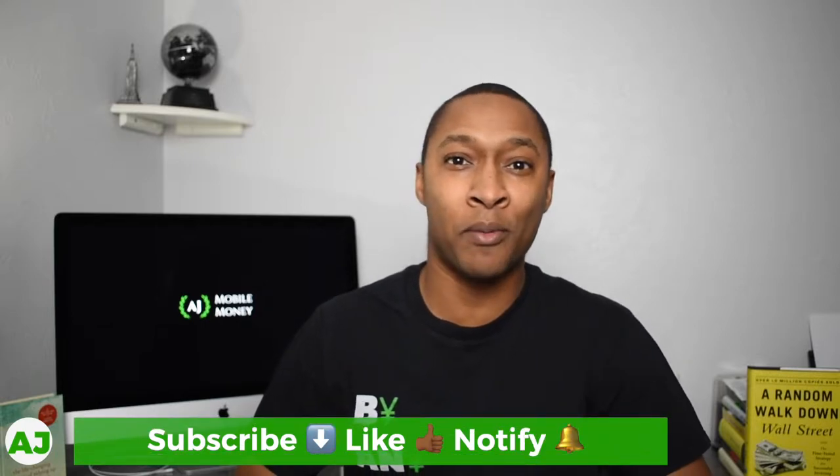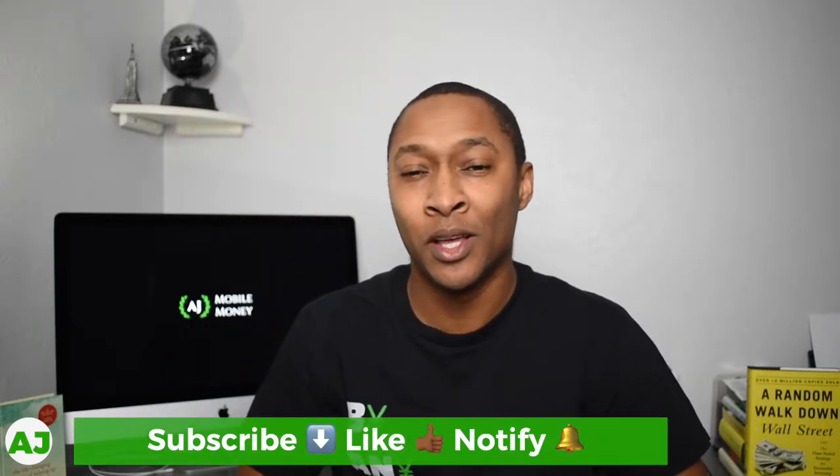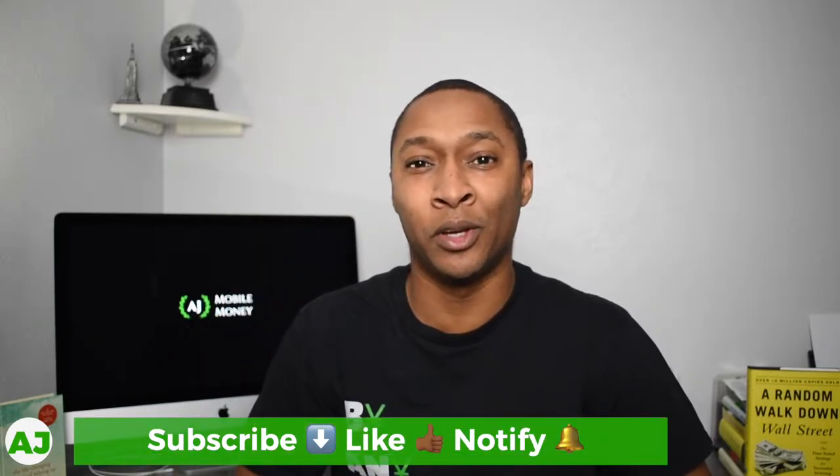Welcome to the Mobile Money Nation. My name is AJ. Thanks for taking this time out of your day to watch this video. If you're not currently a subscriber, make sure you hit the subscribe button down below, hit the like button, and also hit the notification bell so you'll be notified the next time I create a video.